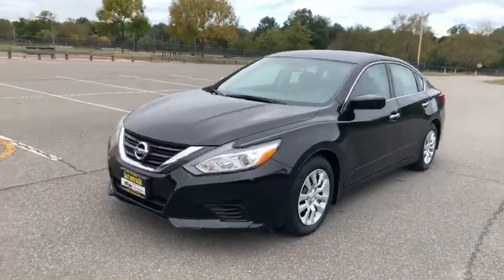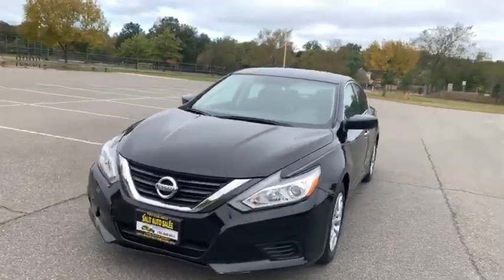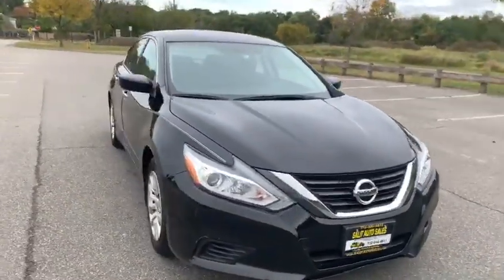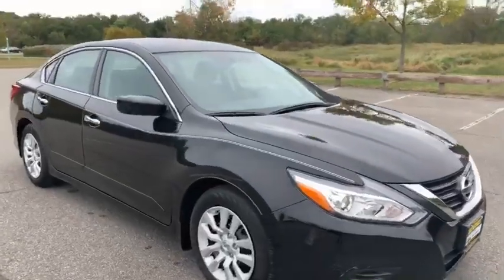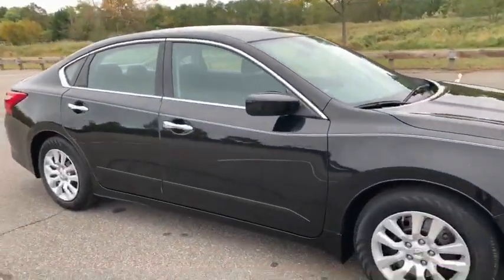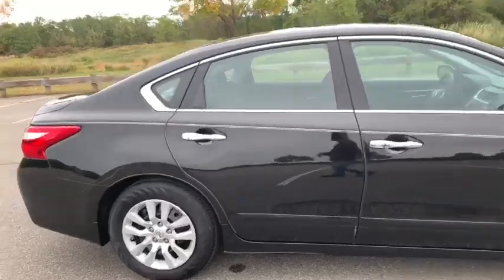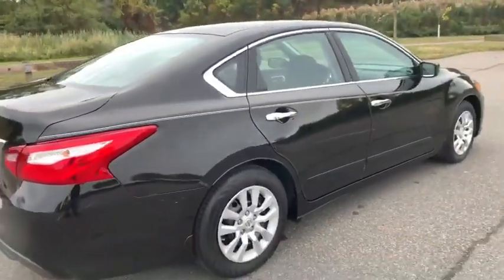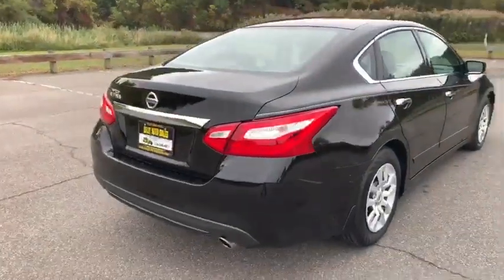Thank you for stopping by today. We're taking a look at a 2016 Nissan Altima with 19,000 miles. Late model, low mileage, and you have all the safety features — anti-lock brakes, side airbags, traction control. You also have Bluetooth, a backup camera, driver's side power seat, push button start, and a balance left under the factory warranty. All that, plus a non-smoker vehicle.